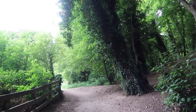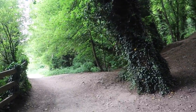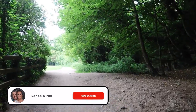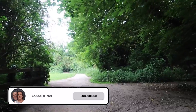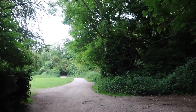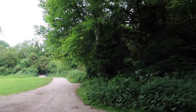Last time we came here we couldn't get around because it was flooded. When we say flooded, it was like a river — not just puddles. It was absolutely deep, like a swimming pool. But it's a lovely walk if you've got a dog.